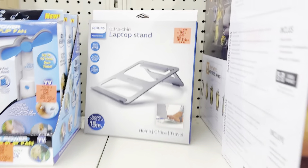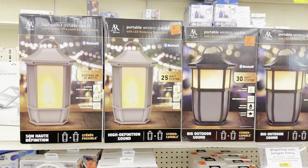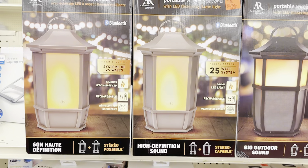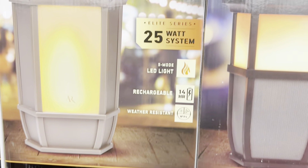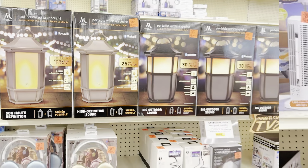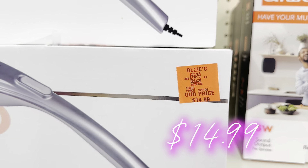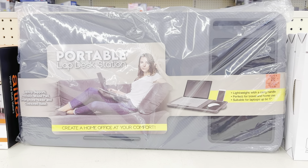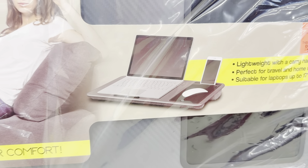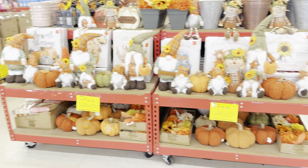Let's check out the tech gadget aisle. They have a Phillips ultra-thin laptop stand you can pack and travel with for $9.99. There are also high-definition outdoor speakers made to look like outdoor lights — a 25-watt Bluetooth system for $39.99, great for outdoor ambience. By Trak, there's an electric handheld massager for $14.99. And they have a portable lap desk station — you can work right from your lap, bed, or chair — also $14.99.